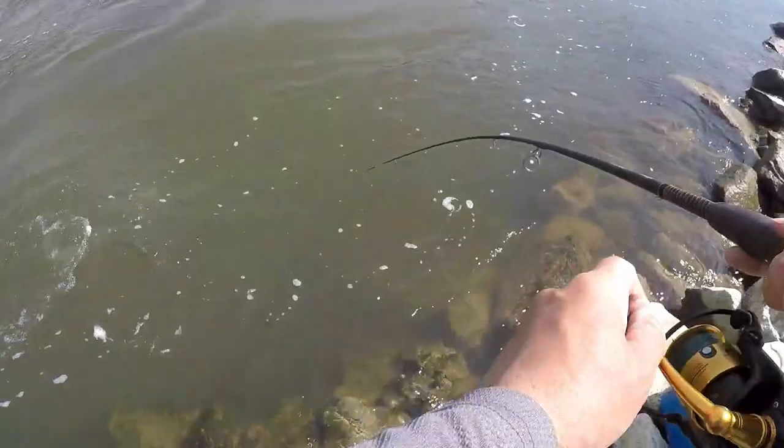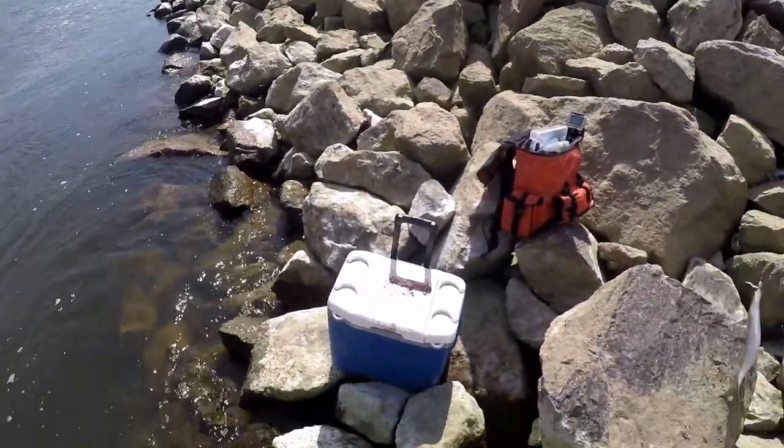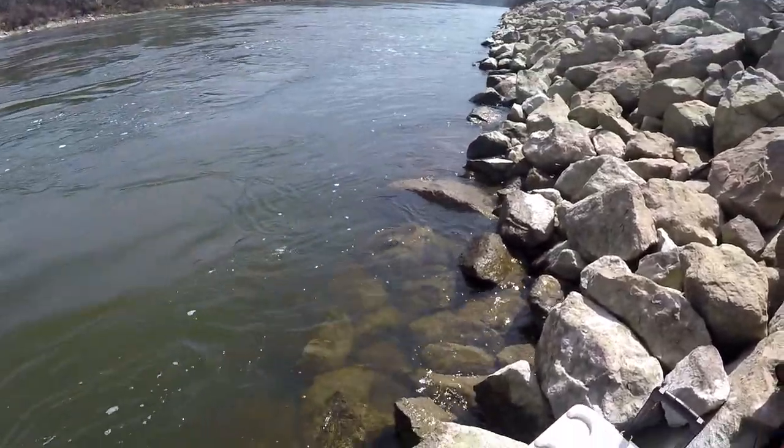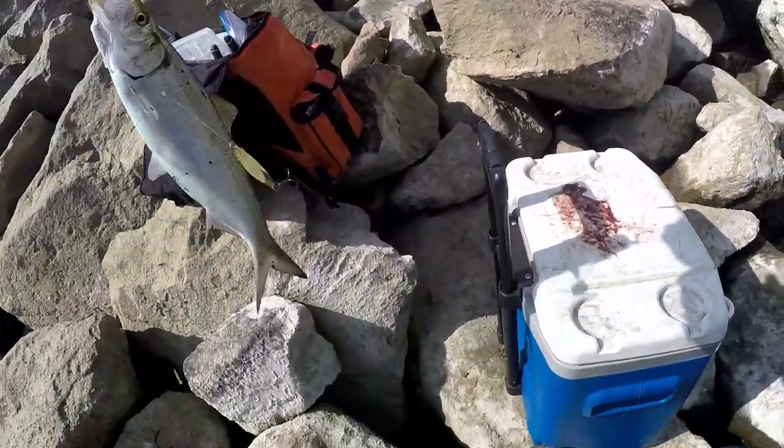Here we go — two at once! Oh, lost one. That's so sad, lost one on the shore flip.